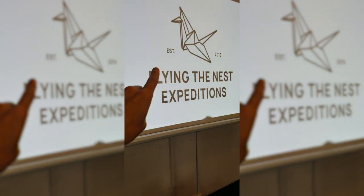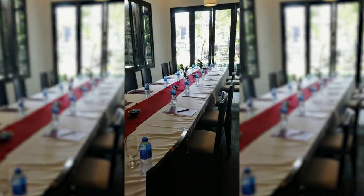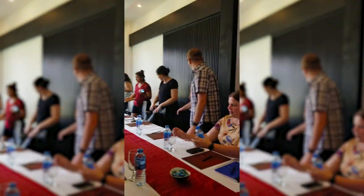Something special happened yesterday here in Hoi An — for the first time ever, we ran a workshop day where we walked through with everyone our Flying the Nest journey over the last four years. We taught them everything we knew about traveling the world full time and how we do YouTube as a career. It was super special — it was a bit of a milestone for us.